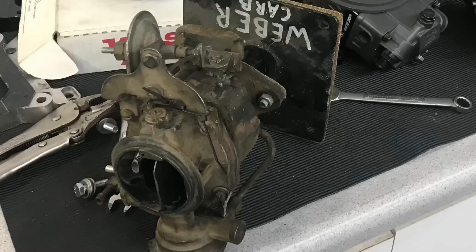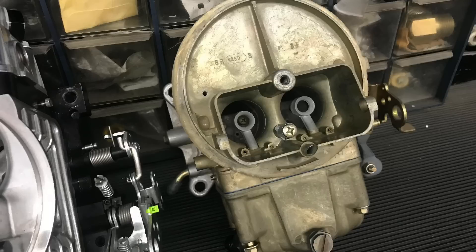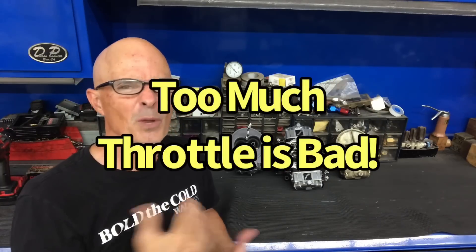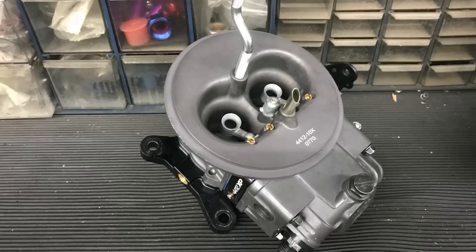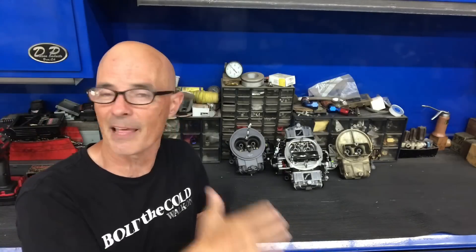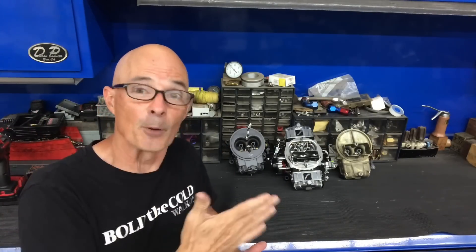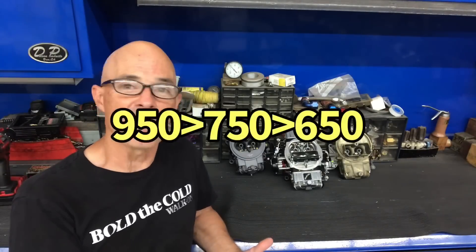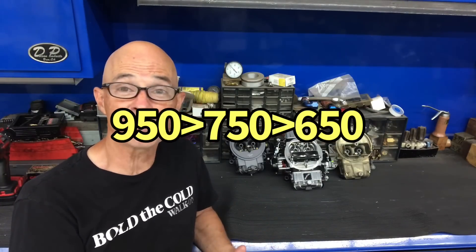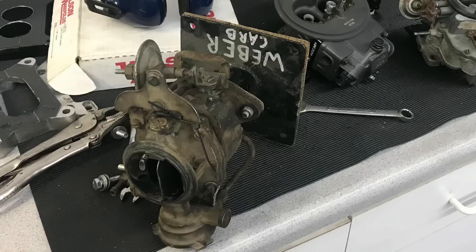What did we learn from flowing all of these carburetors? We flowed a one-barrel, three different two-barrels, and four different four-barrels. We found out: if you go past wide open throttle, you lose airflow. The new 4412 is better than the old 4412. A four-barrel does indeed flow more than a two-barrel when flowed at the same depression. A 650 doesn't flow as much as a 750, and a 750 doesn't flow as much as a 950.